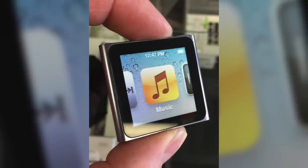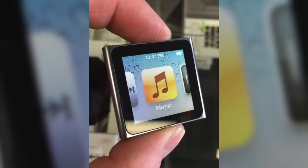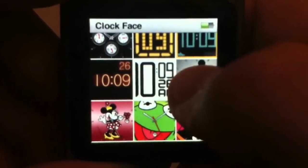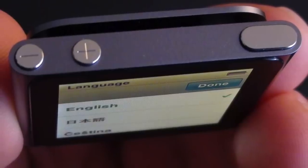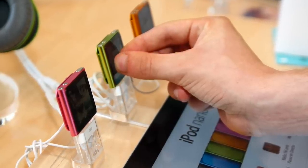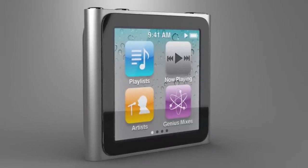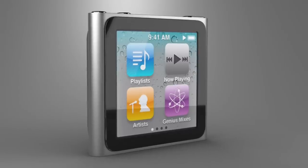In 2011, the iPod Nano didn't receive a hardware update for the first time — instead Apple updated its software. New features included larger icons displaying one app at a time instead of four, the Nike Plus app no longer required shoe sensors, the clock gained 16 new watch faces, and Apple added new backgrounds. It was also possible to change songs or pause by double-clicking the sleep button. The sixth generation Nano ran a modified version of iOS but had no App Store, so you couldn't add third-party apps. It was available in 8 and 16GB versions in 7 colors, with 24 hours of battery life for music playback.